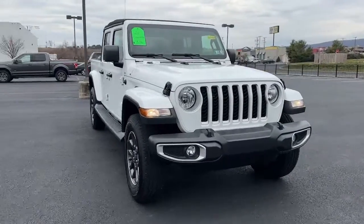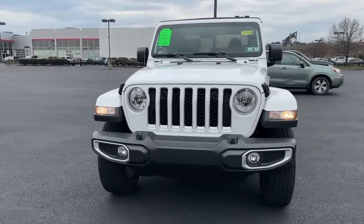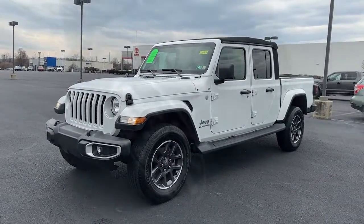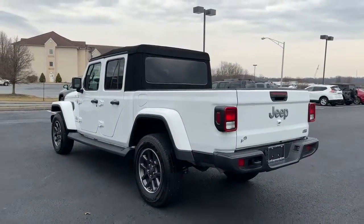Can you see yourself in the 2022 Jeep Gladiator? With less than 10,000 miles on the odometer, this vehicle stands out from the rest. This unapologetically rugged Gladiator is the ultimate trail partner.